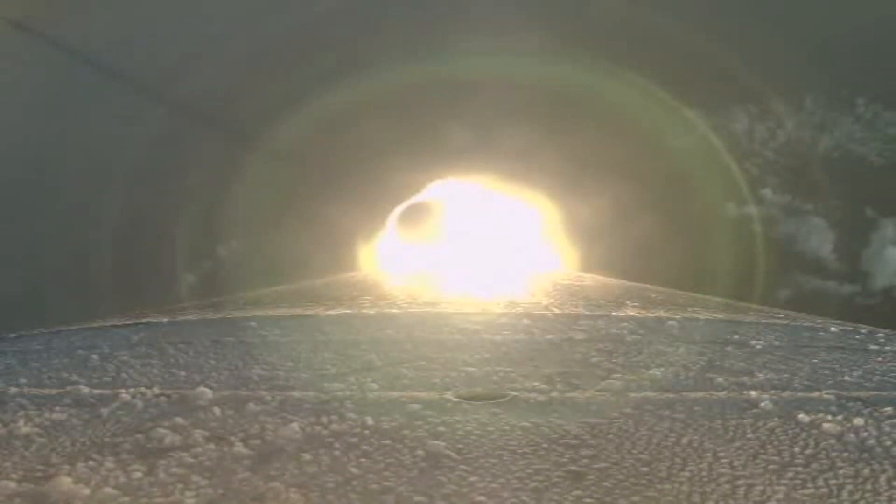The RD-180 is now throttling back up as expected. Engine response looks good. Standing by for SRB burnout.